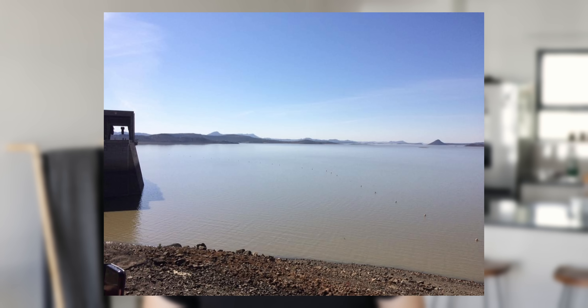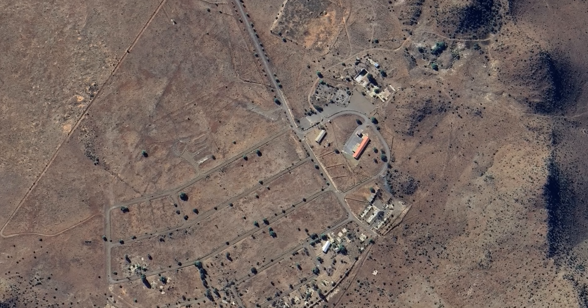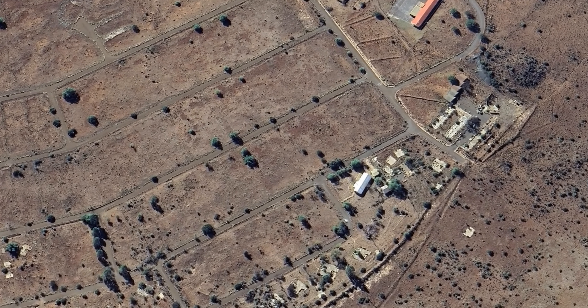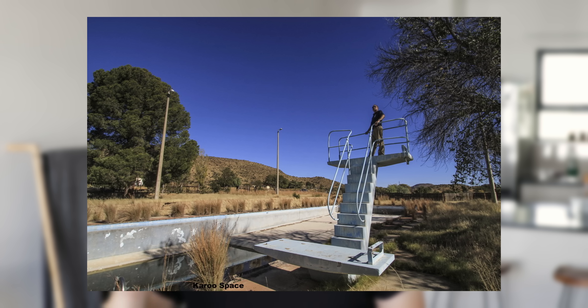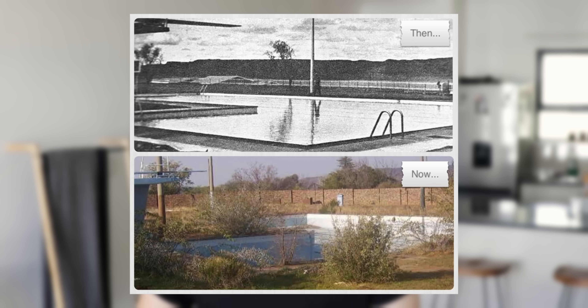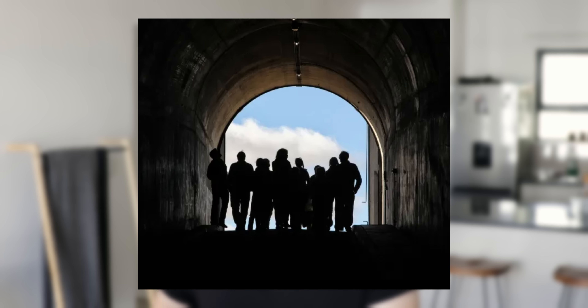The engineering villages of Teebus and Midshaft have long been abandoned and fallen into ruin. At Teebus, where the Italian tunnel workers lived, nature is very much taking over the brick and stonework — you can even see where the swimming pool used to be, now just grass, bushes, and pine trees. But they didn't leave behind nothing: they left behind this amazing tunnel that provides water to millions of people across the Eastern Cape.